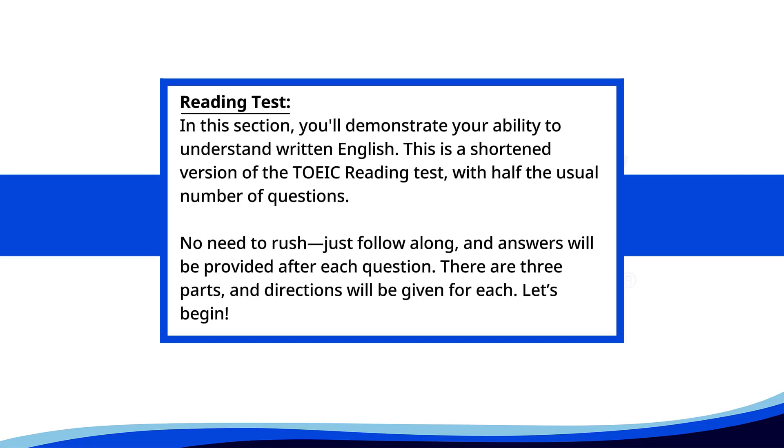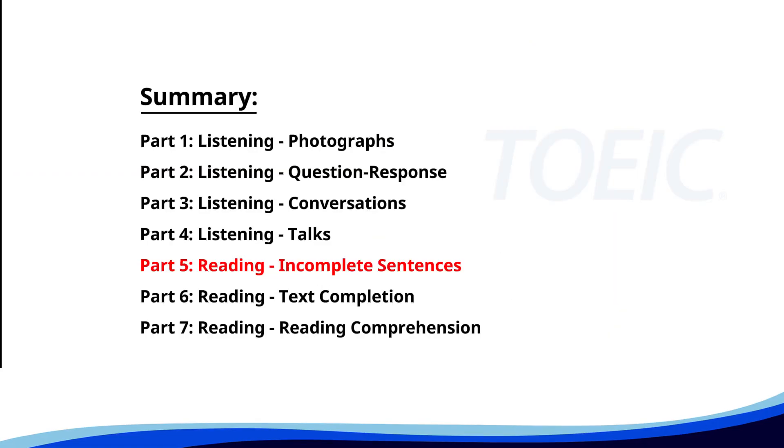Reading Test. In this section, you'll demonstrate your ability to understand written English. This is a shortened version of the TOEIC Reading Test with half the usual number of questions. No need to rush — just follow along and answers will be provided after each question. There are three parts and directions will be given for each. Let's begin. Time for the reading section. Let's start with Part 5, Incomplete Sentences. Fill in the blanks with the correct words.